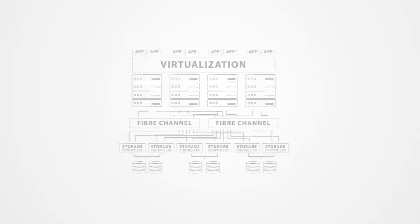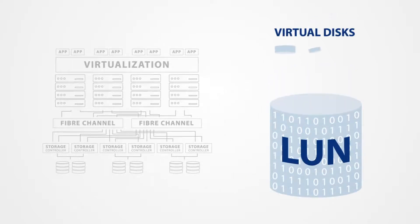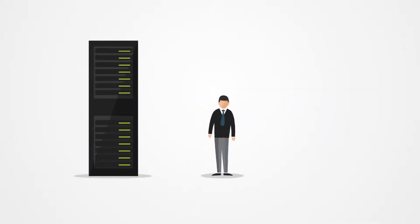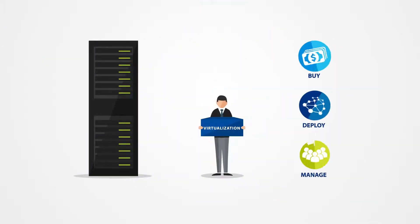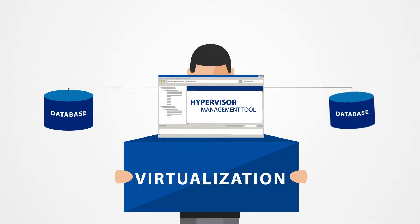SANs manage data storage in coarse-grained entities called LUNs, while virtual machines require smaller virtual disks. This mismatch increases complexity in the overall infrastructure stack. Additionally, legacy hypervisors are bought, deployed, and managed as standalone products with their own complex licensing. Hypervisor management tools have to be installed separately, with external dependencies on additional software, such as databases.